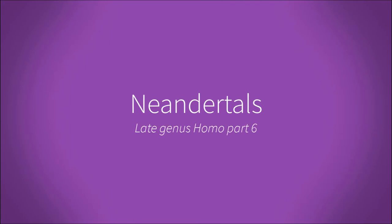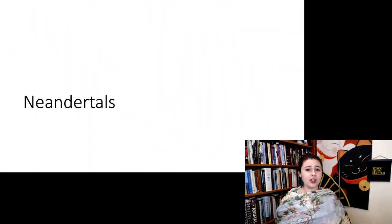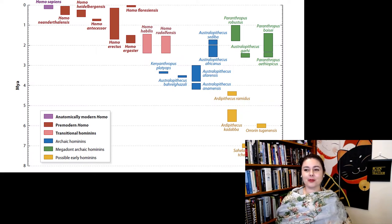Now we're going to talk about one of the most well-known species in all of human evolution: the Neanderthals. They're well-known probably because they're younger than other species, so it's more likely that there are still fossils left of them. They also lived in Europe, where most of the researchers already live. Looking at our map, Neanderthals are right here — relatively recent and very closely related to us.